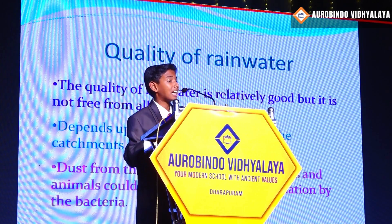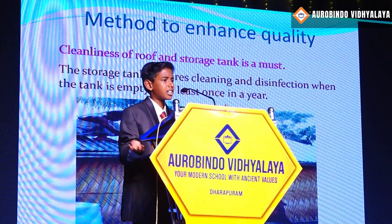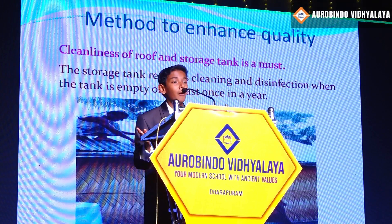There must be a method to enhance its quality. We must make sure that the rooftops and the storage tanks are crystal clean and disinfected, so that we can get quality rainwater.